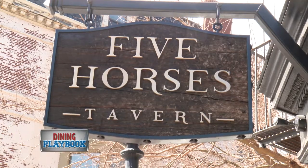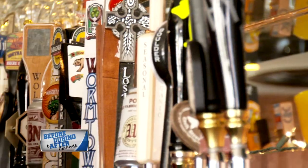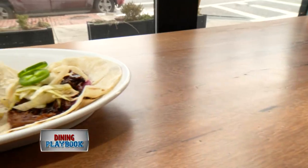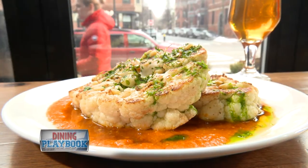The Five Horses is a great place to meet up and grab a bite before the game. This comfortable tavern is centered around its unique selection of craft beer and its modern American comfort food. With a wide-ranging menu, Five Horses Tavern will satisfy even the pickiest eater.